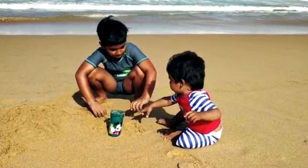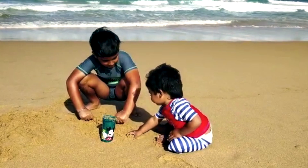This is the first time my brother is on a beach, so I think he's enjoying playing in the sand, and I'm teaching him to do that.